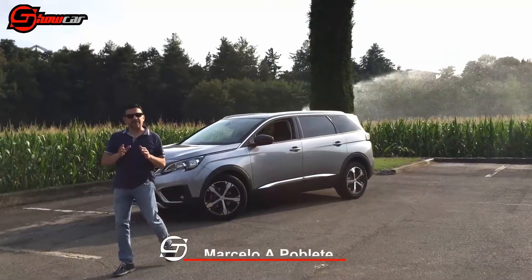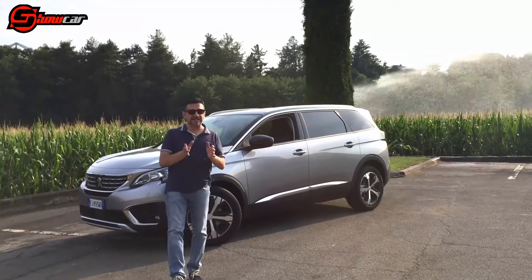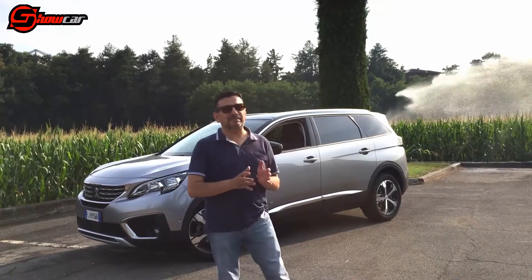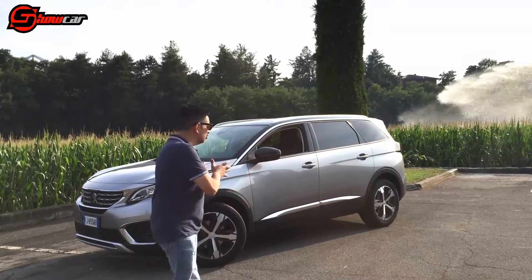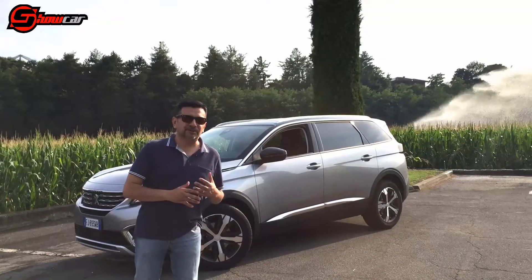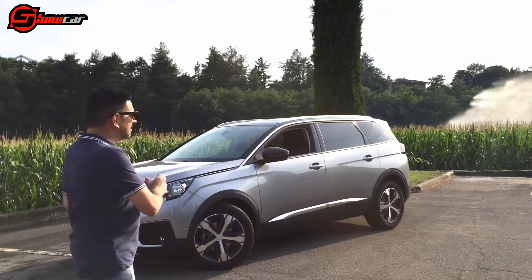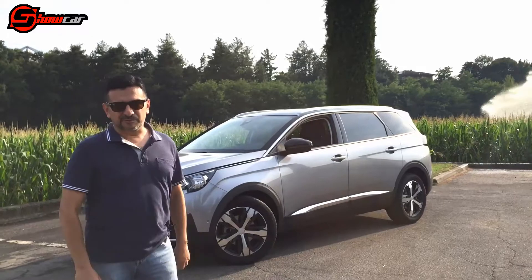Dopo il successo clamoroso della 3008, Peugeot ci riprova con la 5008 completamente ridisegnata: se prima era una monovolume un pochettino anonima, questa volta hanno cambiato completamente genere, realizzando una crossover veramente accattivante. Il muso è quello della 3008, la best seller che ha fatto il pieno di ordini, mentre la parte posteriore è stata completamente ridisegnata per ospitare i sette posti. La vedremo nella nostra prova su strada.